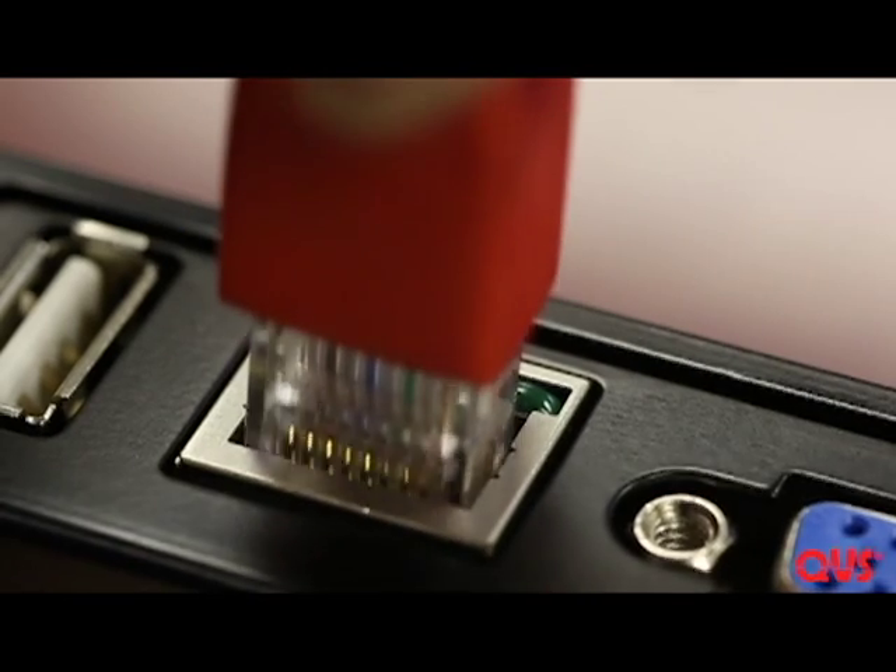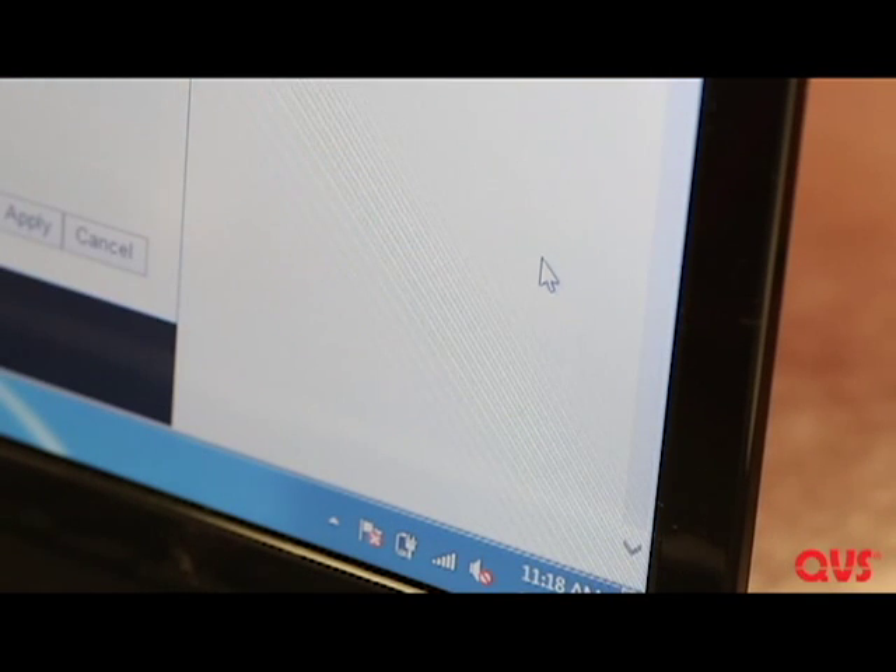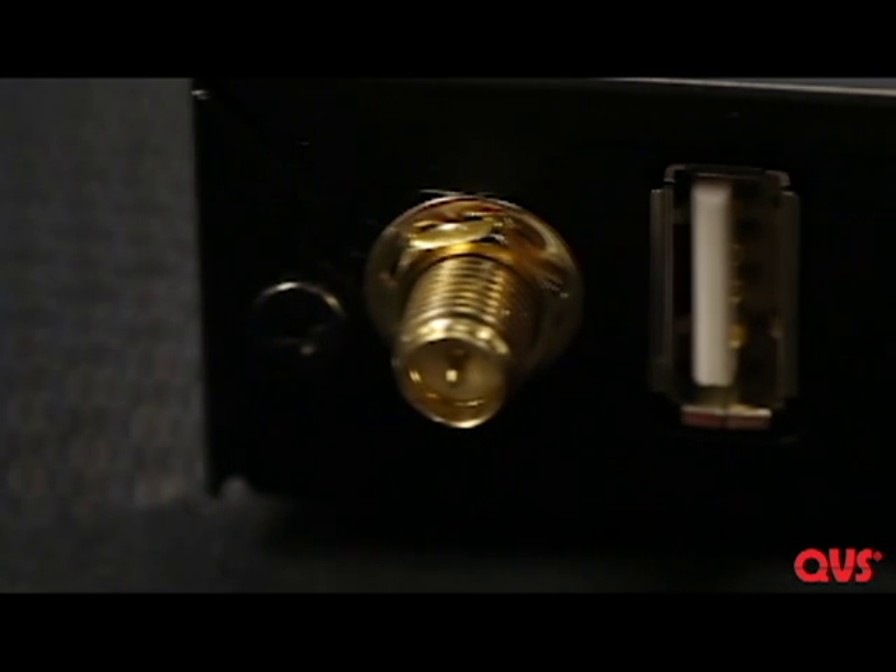The VW-4PHS also acts as a wireless access point, giving you Internet access. It also includes smart whiteboard features to make smart whiteboard interaction wireless as well, allowing you to interact with the computer by using a touchscreen.